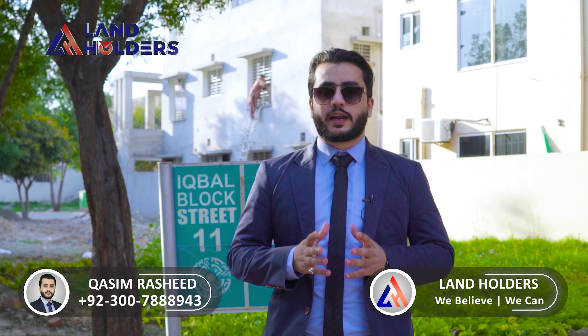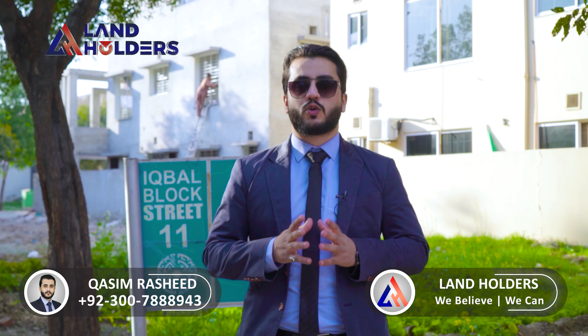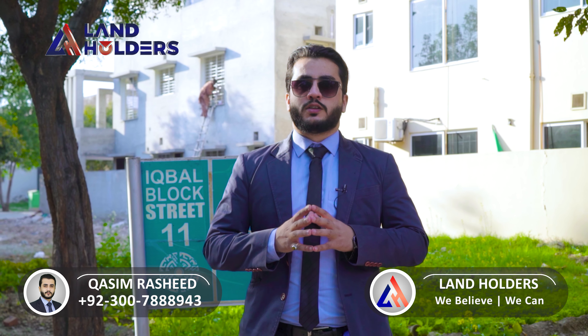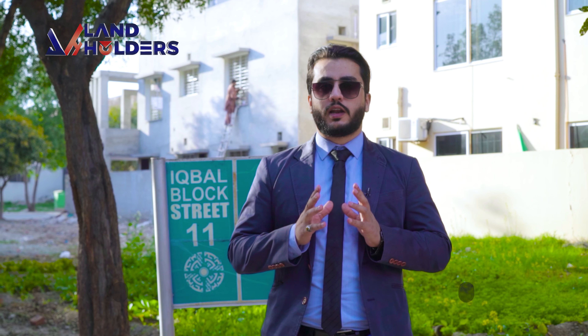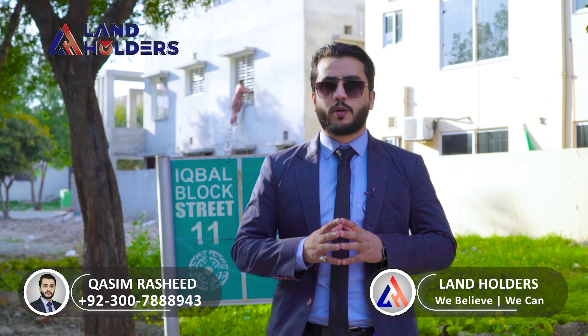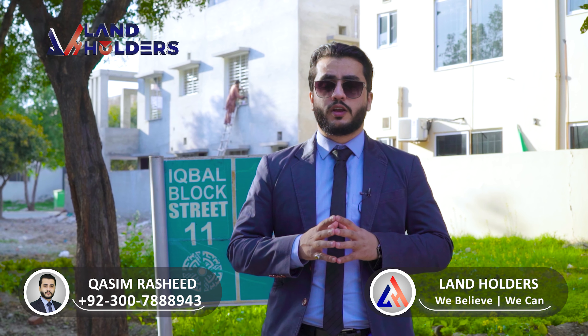Regarding the category of this project: in the basement and ground floor, there are commercial shops, and from the ground floor upward there will be apartments. If we talk about the commercial shop price, the total amount is around 20 million, and you can continue with monthly installments of 35,000 per month.